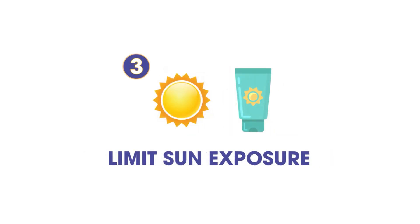3. Limit Sun Exposure. Oral cancer can also occur on the lips. Reduce the risk of oral cancer around the mouth by wearing a lip balm with an SPF 15 or greater.